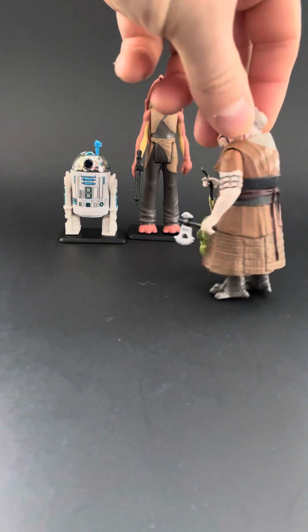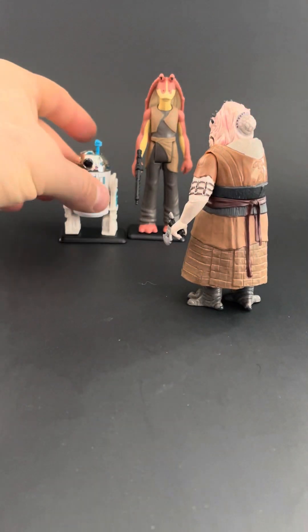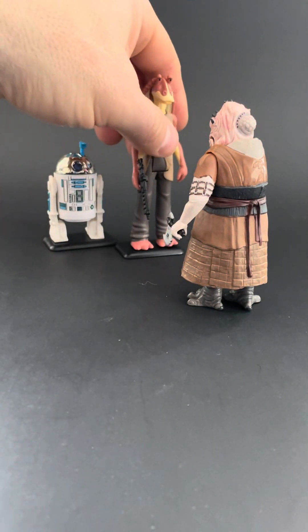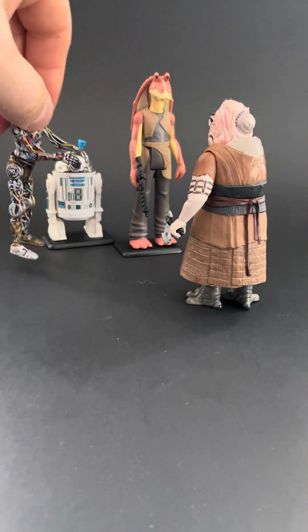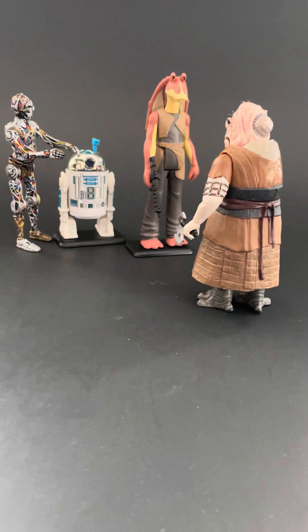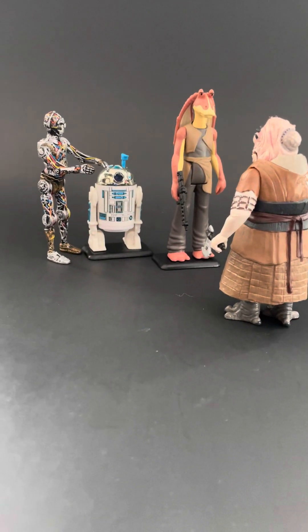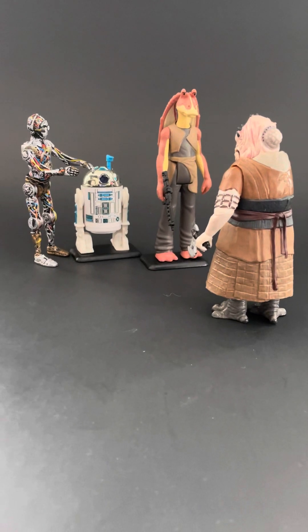Everybody remembers the scene where he's trying to eat the little fellas. Gregras is a very cool figure. So if you were to make a little diorama — like that — with R2 and Jar Jar confronting him, it really kind of looks cool. And then if you were to bring in another figure, such as C-3PO, you really get a sense of how these figures do work well together.